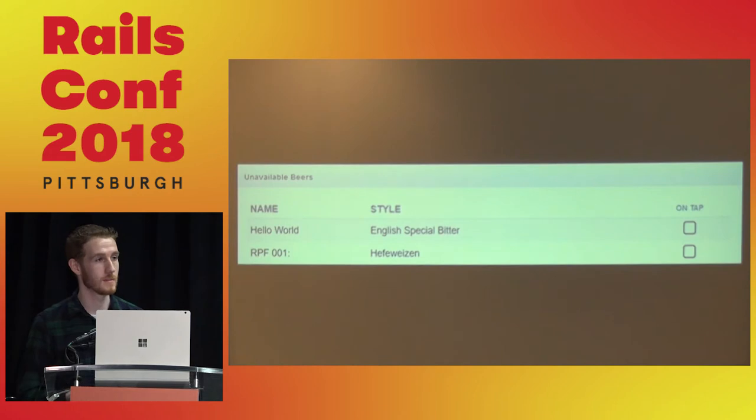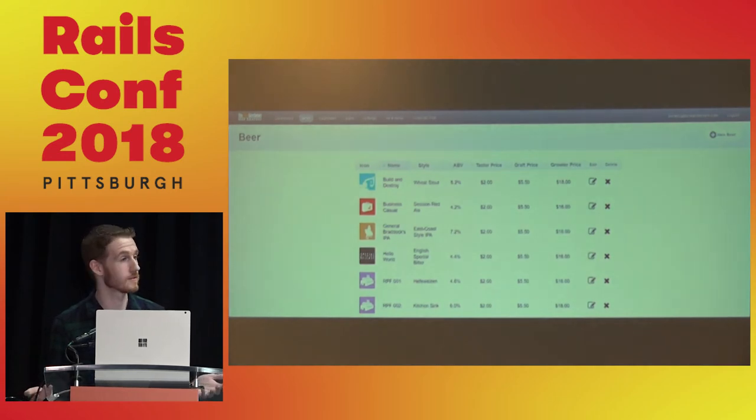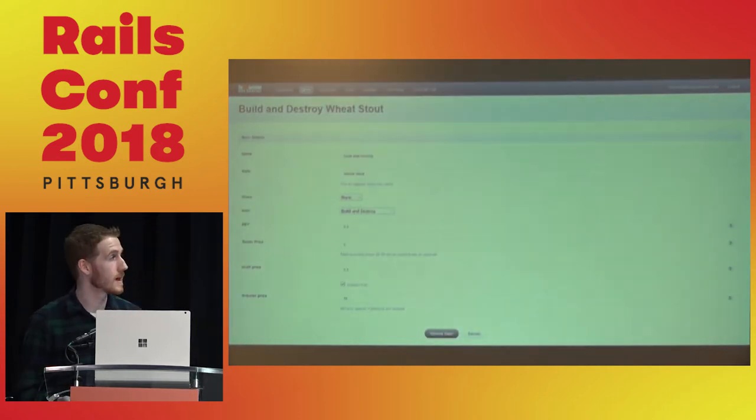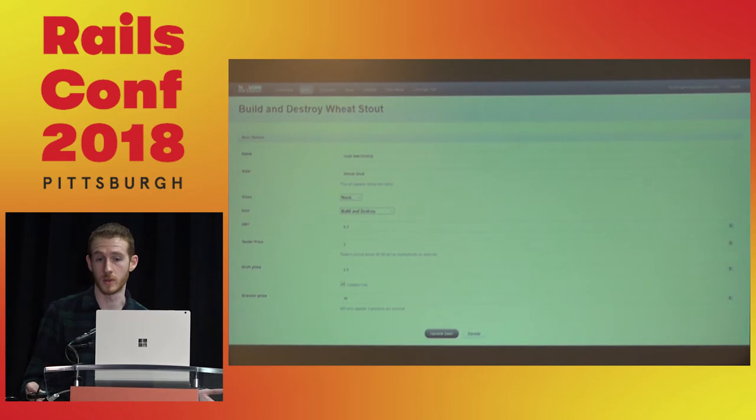Any member of the bar staff can do this — we don't need specialized desktop software. We also get a beer database, so we have a persistent record of all the beers we've brewed along with pricing information for analytics. The brewmaster can enter ABV, tasting notes, name, and style. Creative can go in and put in the icon separately, so there's no bottleneck waiting on one person.